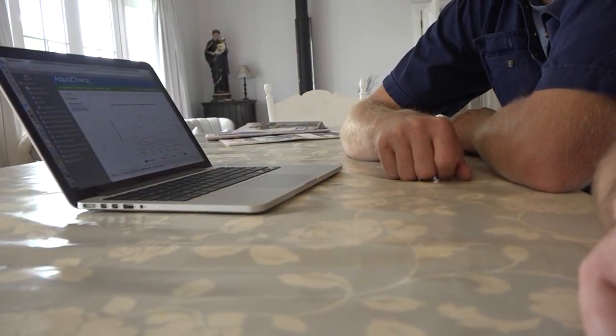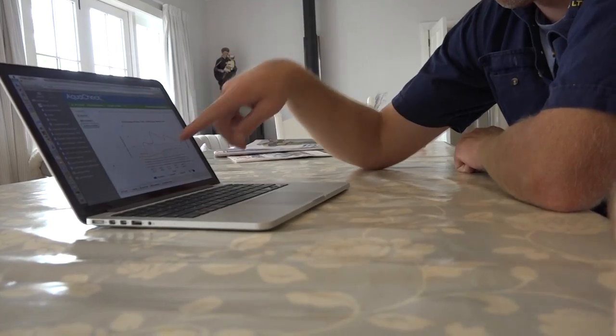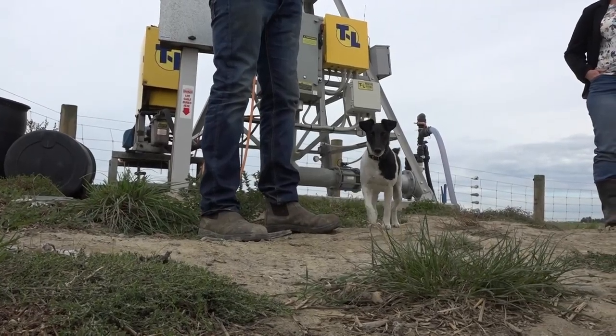The FEP, for me it triggered a bit of a thought process and I think for anyone who completes one, just physically going through and answering those questions does make you think about what sort of activities you're doing in that particular space. One that came up again and again was irrigation scheduling and soil moisture monitoring.